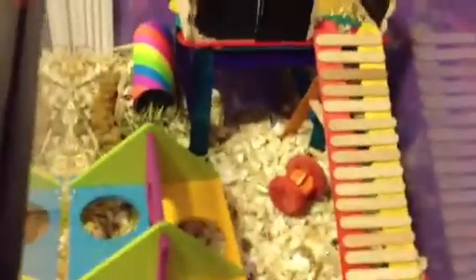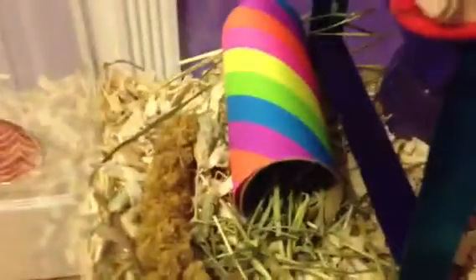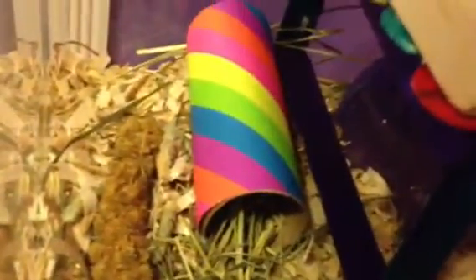If you want to know what's DIY in my cage, what's DIY is this and this little tube. This is a second floor, and this is a little hay holder I made. In a later video I will show you how to make it and stuff like that.